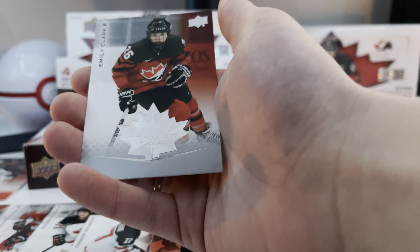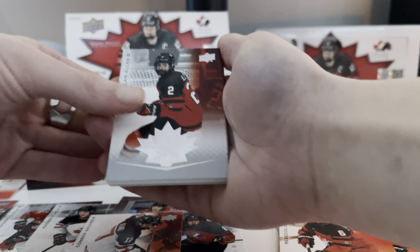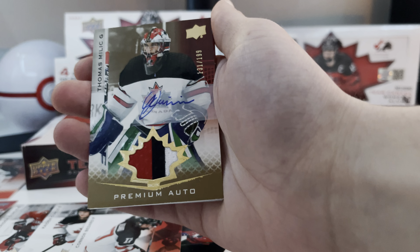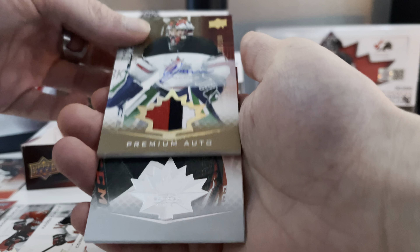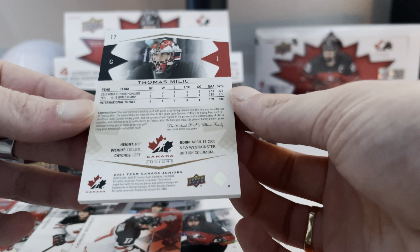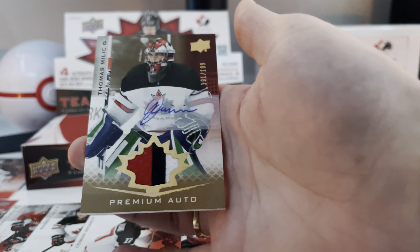We've got a Dylan Genther and an Emily Clark. Nolan Allen. Conor Zeri. There's a premium auto — Thomas Millick, 131 out of 199. Wow, I was not expecting that. Look at that — that's a nice patch. Signed premium auto. We have Anne-René Debbier and Jacob Peltier. Thomas Millick premium auto, 131 out of 199. That's a nice hit.